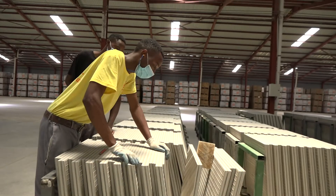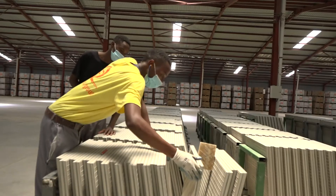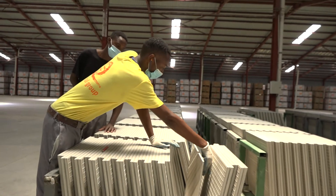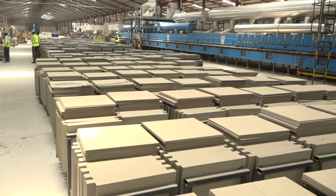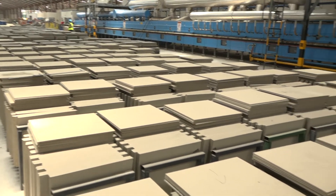Every minute, towels are coming out — every day, all year, it's just producing. You can imagine piles and piles of boxes waiting for people to buy.